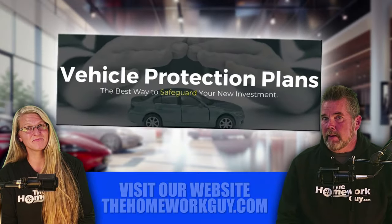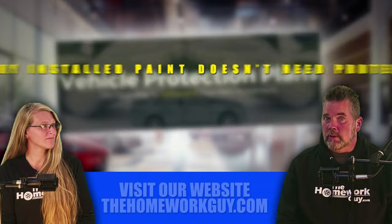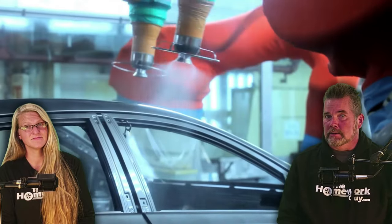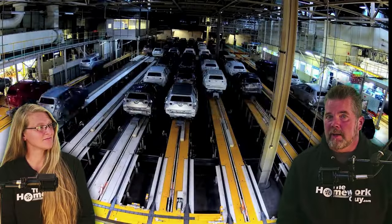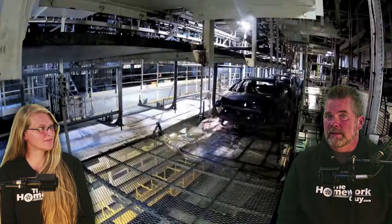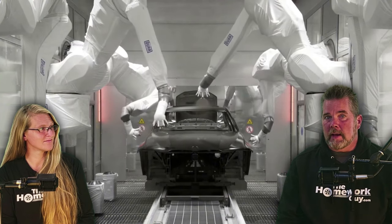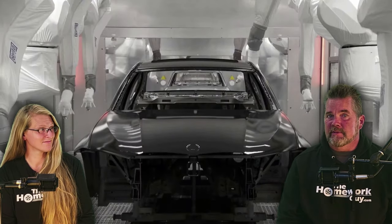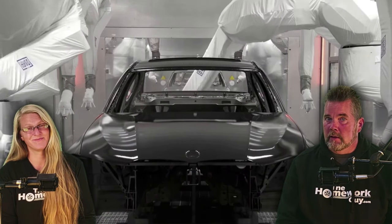Moving on to another big offender: paint protection. Here's the most important thing you need to know about dealer-offered paint protection packages: factory-installed paint doesn't need paint protection. Factory-installed paint is generally of high quality and designed to be durable without extra paint protection products. Modern car manufacturers use advanced techniques and high-quality materials in their paint processes, including multiple layers of paint and clear coats that provide durability and a deep, glossy finish. This paint is applied in a controlled factory environment ensuring optimal conditions for application and curing, reducing chances of imperfections and increasing paint longevity. It won't need the dealer garbage — that's the bottom line.